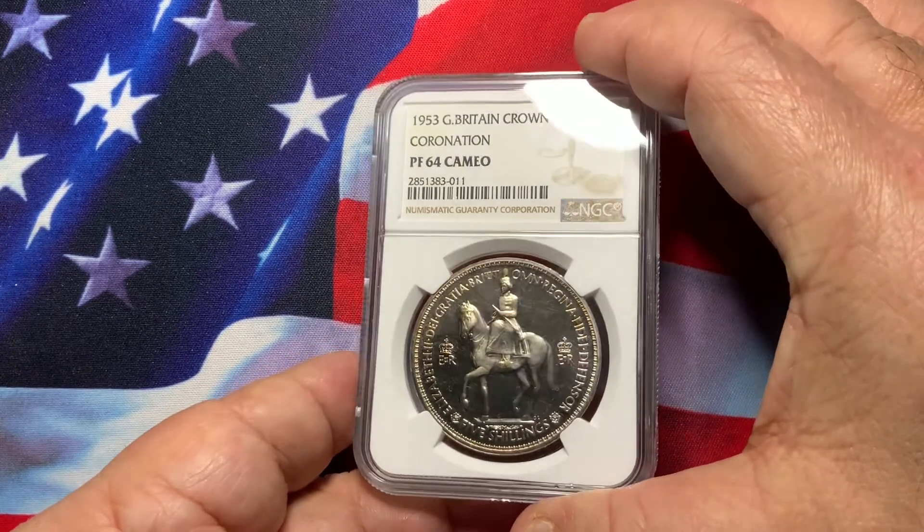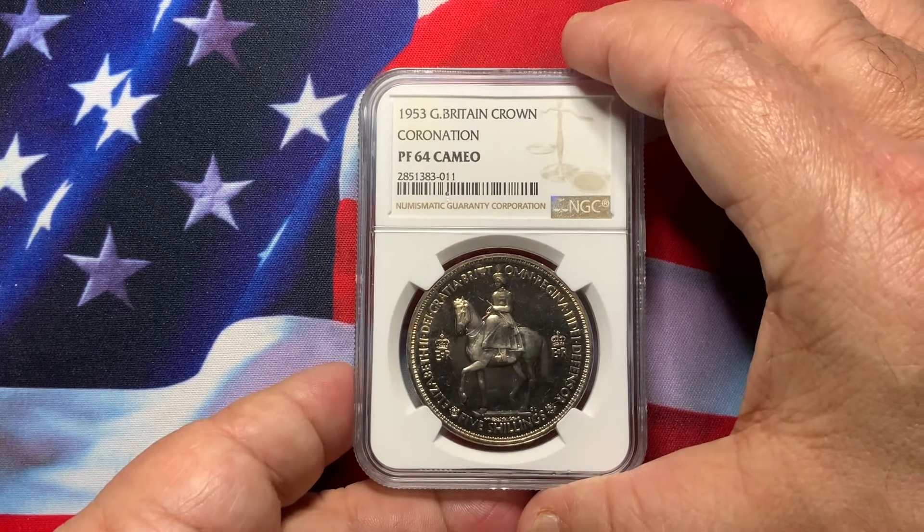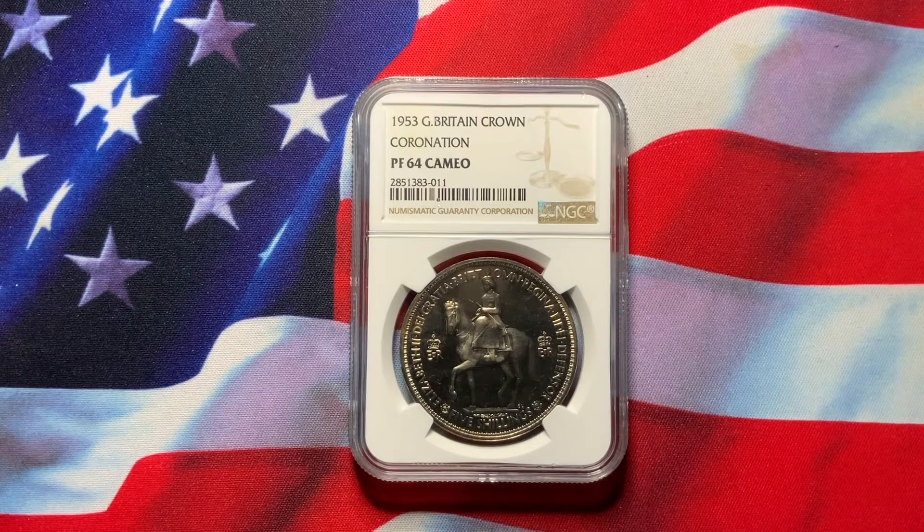Beautiful coin, always in demand, has very nice appeal. You won't go wrong adding this coin to your collection. Hopefully this information is helpful to you. If you like what you hear and see, please look at my previous videos on other coins from around the world. There are so many different countries with beautiful coins and beautiful designs. Be sure you have the appeal, the scarcity, and the demand before you start collecting, because these coins will continue to grow in value. Please subscribe to my channel. Until next time.